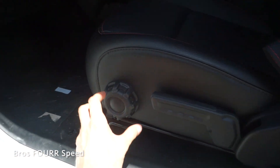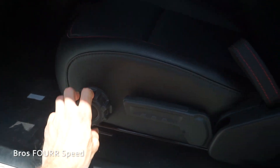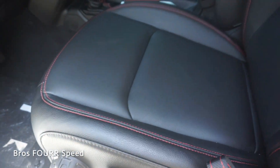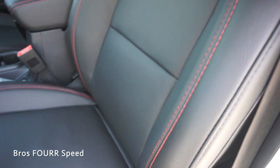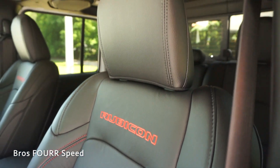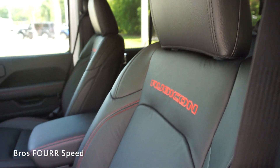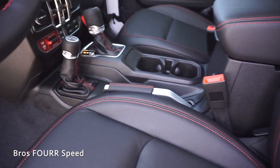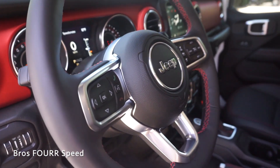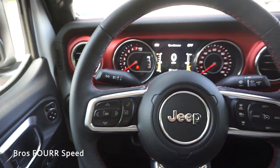Moving inside, these are manual seats — the dial up front adjusts lumbar support, you can raise and lower the seat, and pull the latch to recline. The seats are all black leather with red stitching, very nice design, and the leather is very soft. 'Rubicon' is stitched into the top of the headrest, and we get the same black leather and red stitching throughout the center.